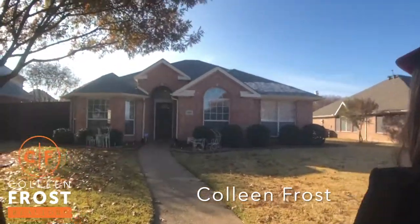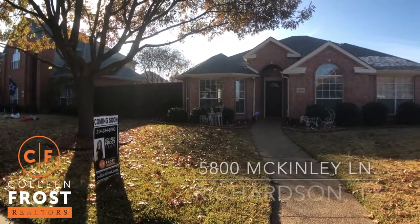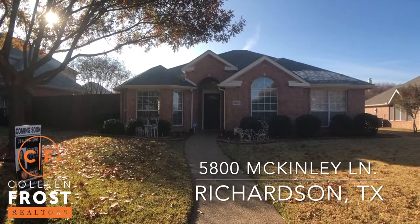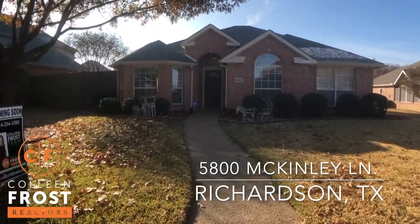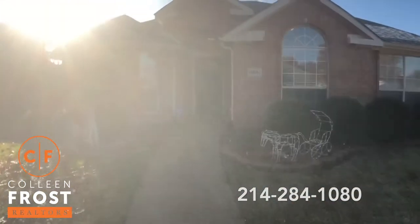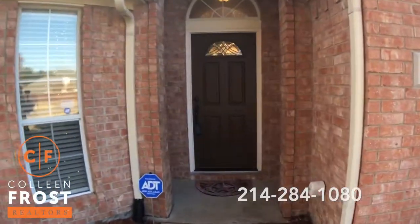Hi, I'm Colleen Frost. I want to welcome you home for the holidays at our beautiful new listing at 5800 McKinley. We are located in Richardson, Texas, and this is such a well-loved and meticulously maintained one-story.